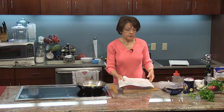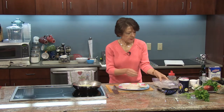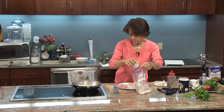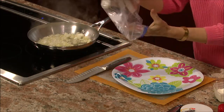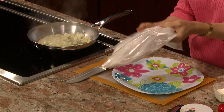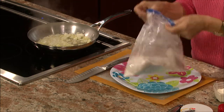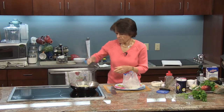Here's my fish. I'm using cod, but you could also use haddock or halibut. I'm going to put it in the bag. I'm not seasoning the fish but you can if you choose to. This makes flouring so much easier using the bag, and of course you always want to shake off the excess flour.